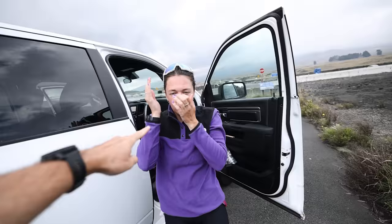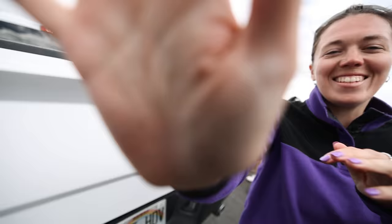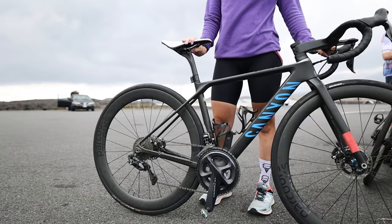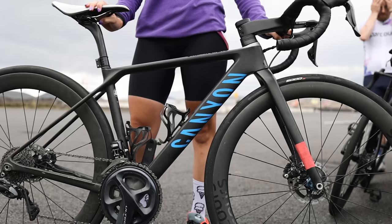Can we weigh your bike, Amy? My bike is a Canyon Ultimate CF SL 8.0 — 7.84 kilos! Basically a cheat code. Get in!